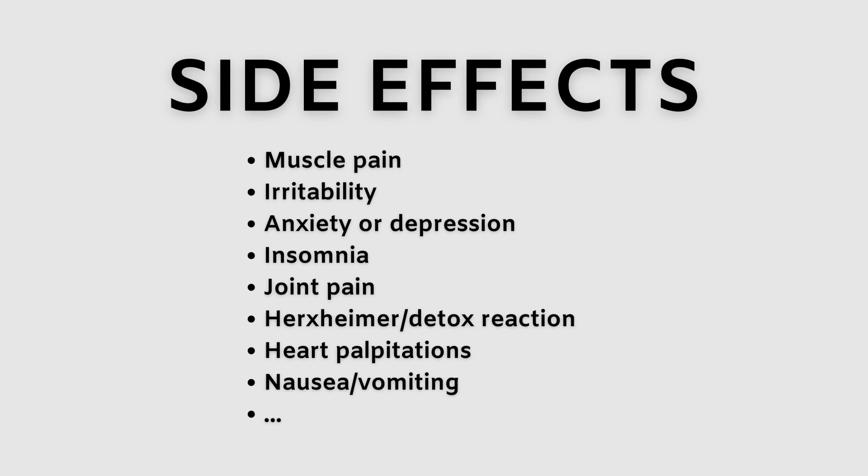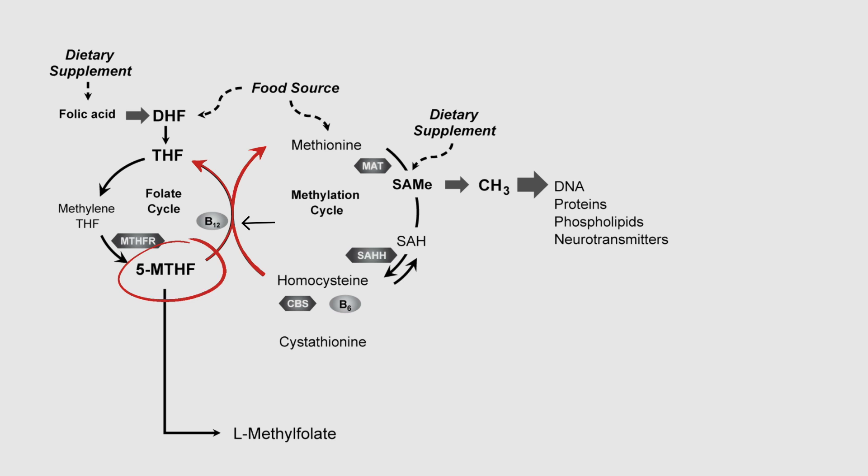If we give activated folate without having enough B12, this is when we can really start to run into issues. The side effects you'll commonly see associated with taking the supplement — even if you have this genetic deficiency that would suggest you need the activated form — can occur if you don't have enough B12. Those can look like anxiety, insomnia, and overstimulation. They usually come after a period of taking the supplement without evaluating your B12 or taking B12 alongside it. Essentially, you're giving activated B9 and that pushes reactions forward to the extent that we have B12. If we don't have enough B12 to keep up, things will start to get backlogged again and side effects start to happen.